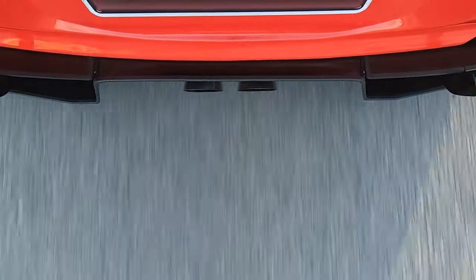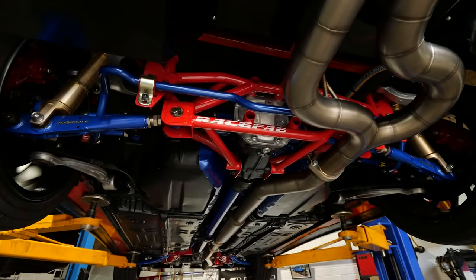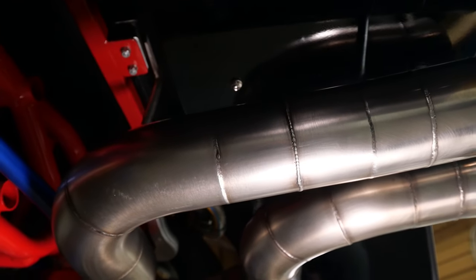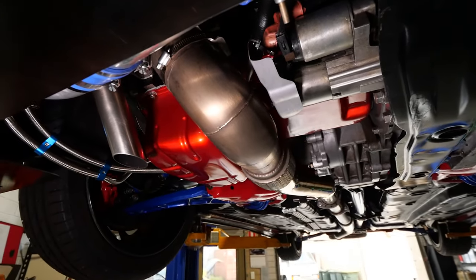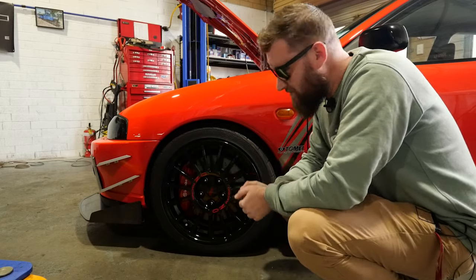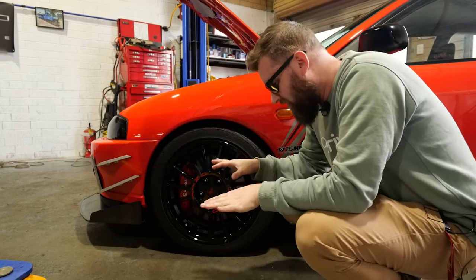And that, boys and girls of Joy Drive, is what 328 kilowatts looks like. Of course, with great power comes great responsibility, in the shape of Evo 8 Brembos, 17x7 OZ Racing wheels, and 245s keeping that power on the floor.